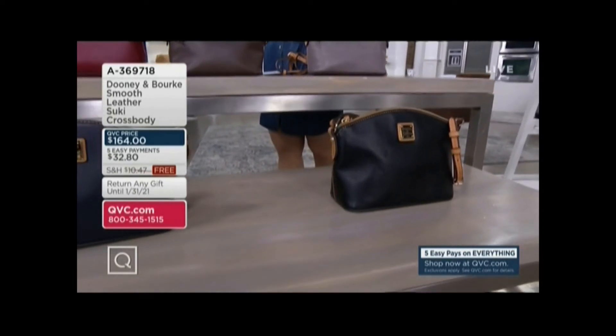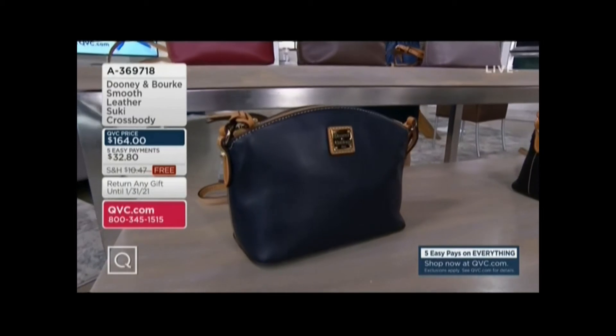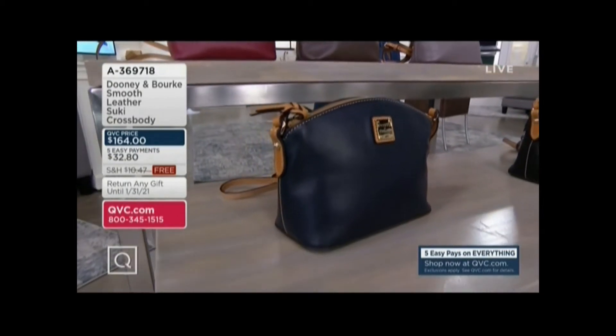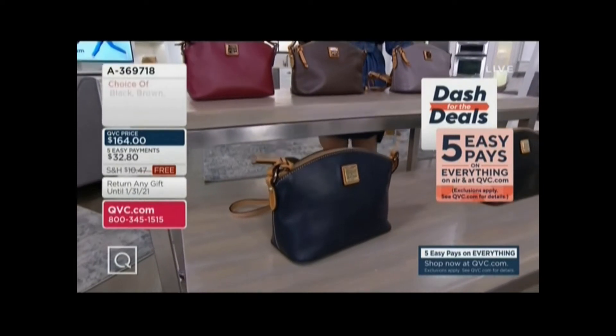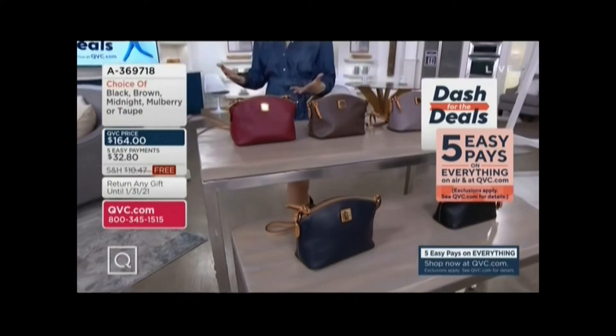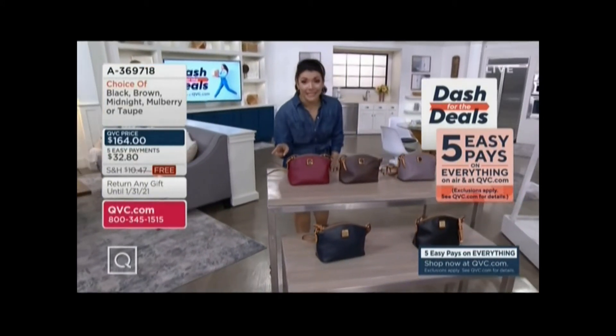We also have midnight — only one dozen. And here's the thing: if you love this Suki, once she's gone we cannot get her back in stock. So be sure to add her to your collection while you can. It's the final presentation of this one — we can't get any more back. It's the final presentation of the year.